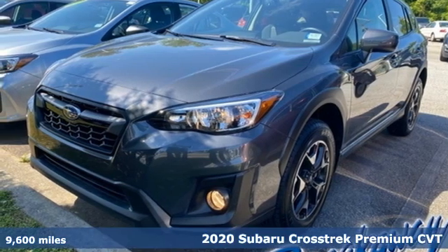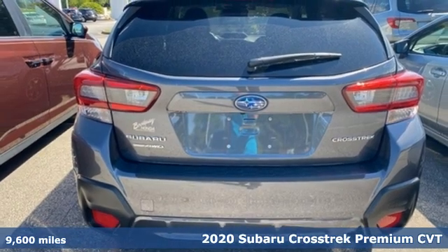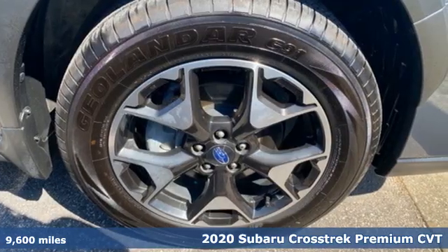Here's a 2020 Subaru Crosstrek. Open up to open roads and endless possibilities in the Crosstrek. It comes with all the amenities you need.